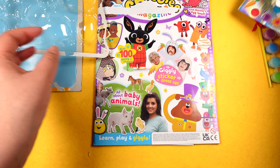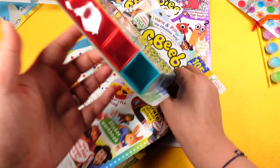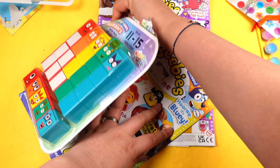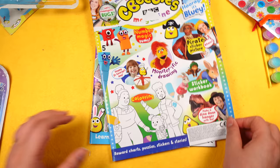Okay, let's take a look at the next issue, issue 578. We've got more Numberblocks figures to play with — let's open this up.